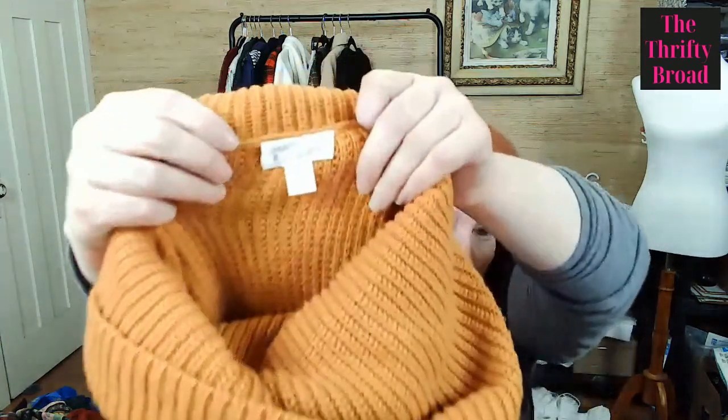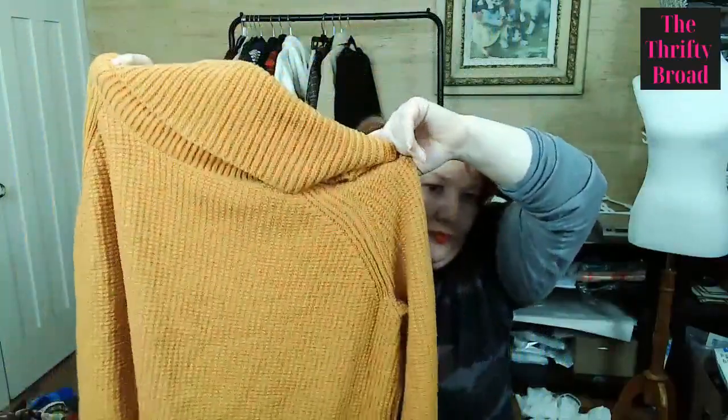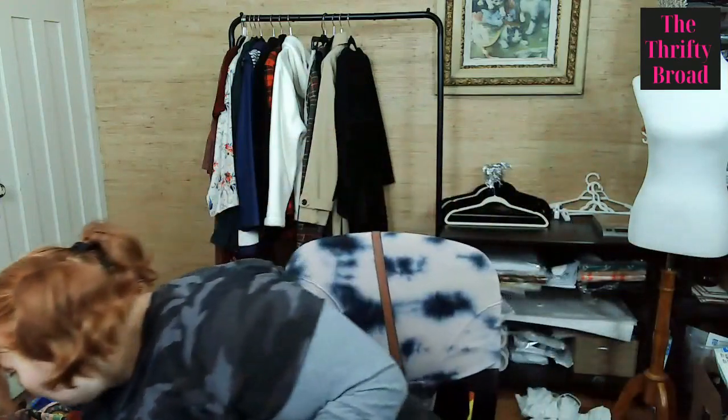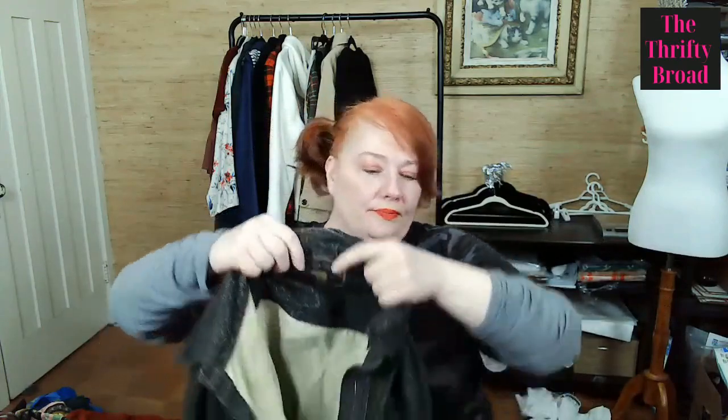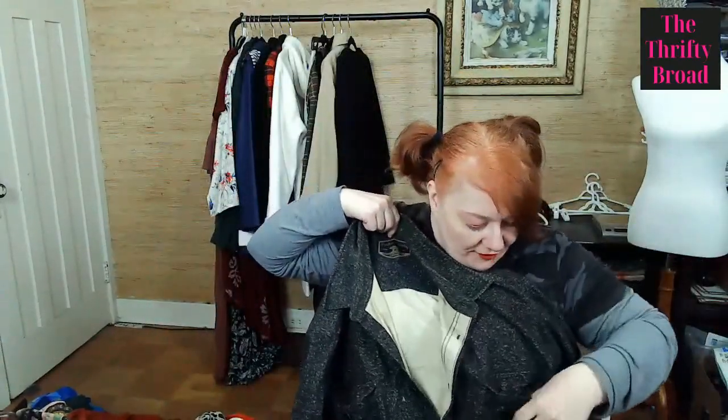This is Market and Spruce, a Stitch Fix brand, extra-large — and how cute is this dark mustard yellow cowl neck? Very comfy. And this is Freedom Foundry Dry Goods, a 3X, but I thought it would make a great shacket because it's nice thick flannel — I think 100% cotton, which these usually are.